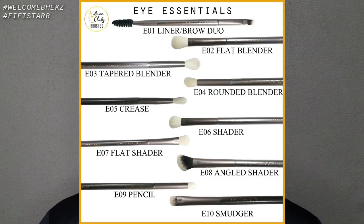Here are the names of the brushes: E01 Liner Brow Duo, E02 Flat Blender, E03 Tapered Blender, E04 Rounded Blender, E05 Crease, E06 Shader, E07 Flat Shader, E08 Angled Shader, E09 Pencil, and E10 Smudger. It also comes with a free faux gold leather pouch.